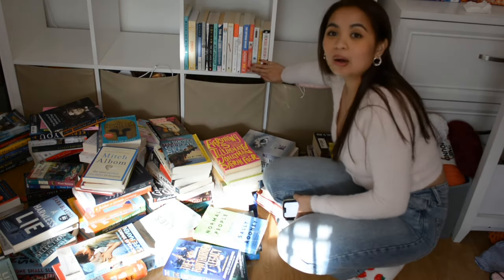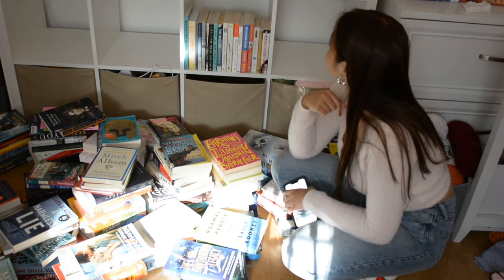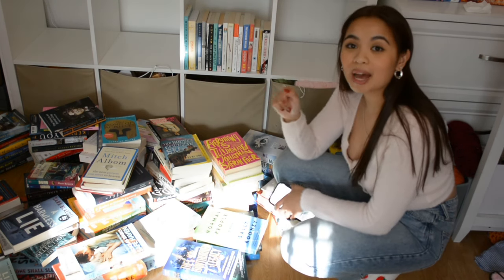These books I didn't even take out because I feel like I'm gonna keep them together, but I just might move them over to this side. We're gonna dust and start putting the books back.